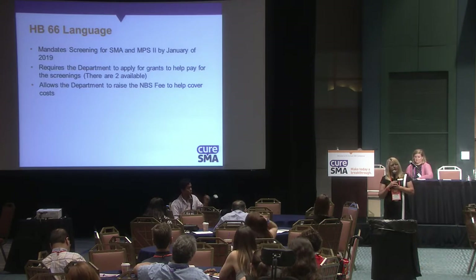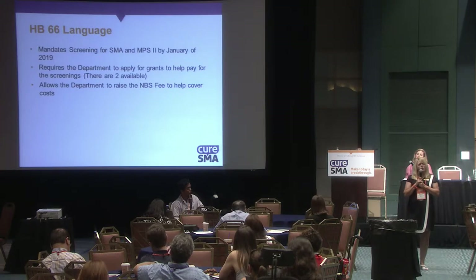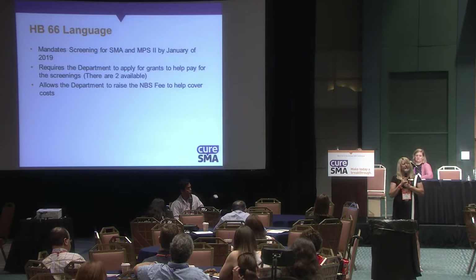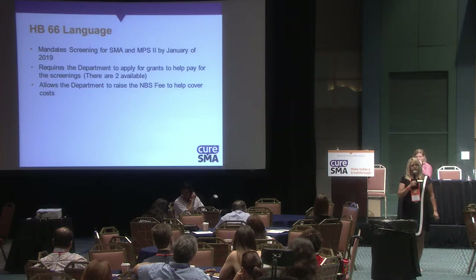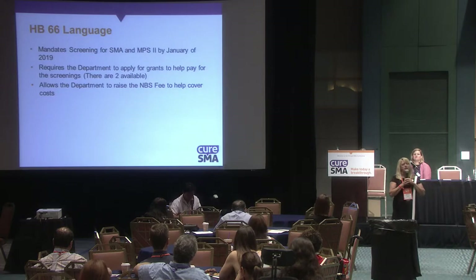I also found that there are grants available. In the bill language, we mandate that the department apply for any available grants, though we give them the caveat that they don't have to accept the terms if they wouldn't be ethical or workable. We also allow the department to raise the newborn screening fee if necessary — at 80 to 85,000 live births, raising it $5 generates more than enough money to pay for it. Making sure the funding source is there makes legislation go much more smoothly.